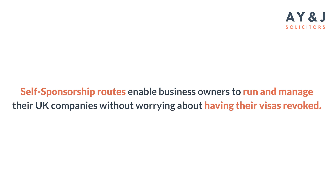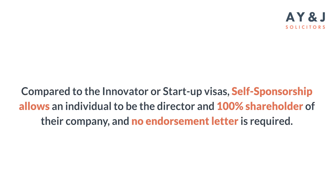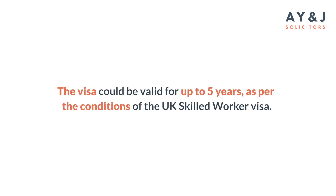This method enables business owners to run and manage their UK companies without worry of having their visas revoked — that's the best feature. Compared to the innovator or startup visa, self-sponsorship allows an individual to be a 100% director and shareholder of the company, and there is no need for any endorsement letter.